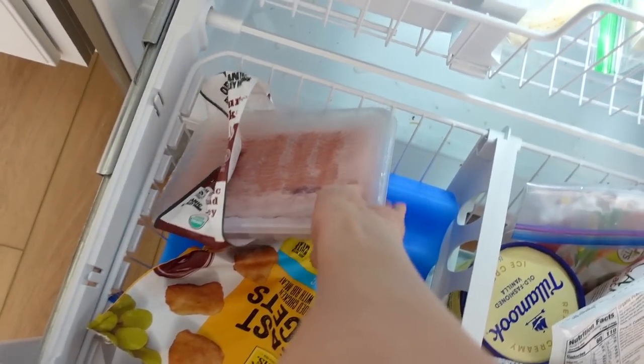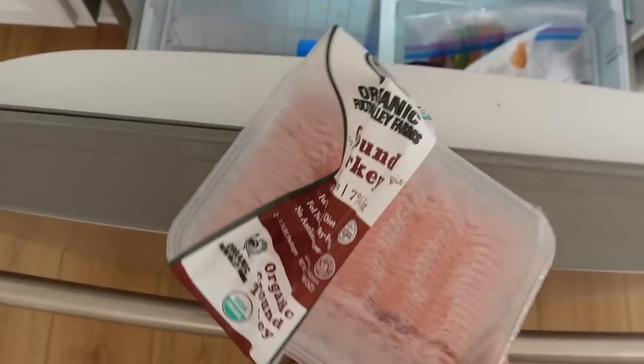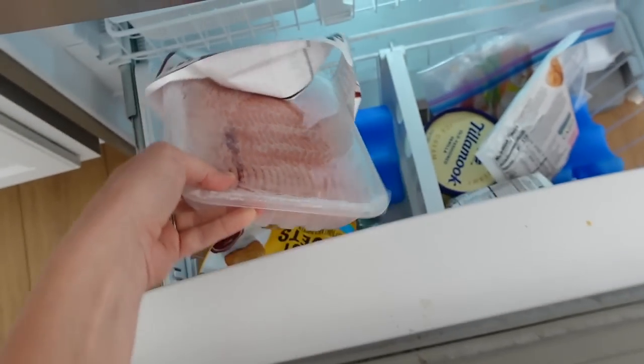Last, we got a two-pack of turkey. So yeah, that's everything that we got.